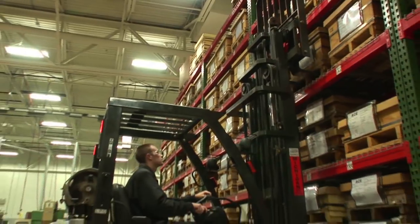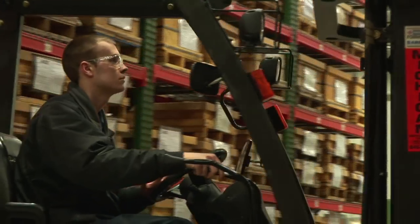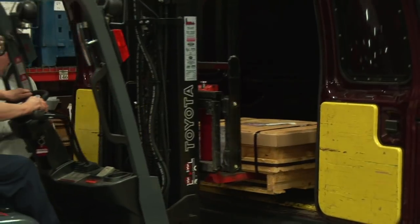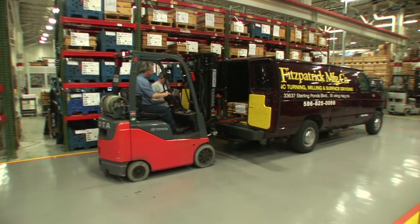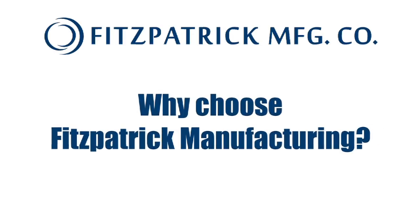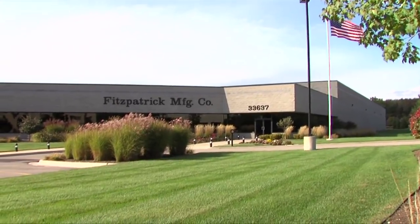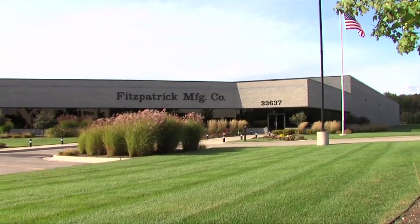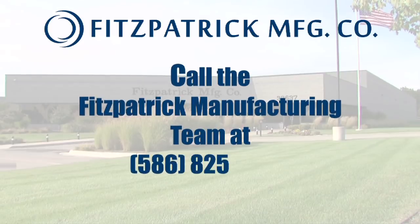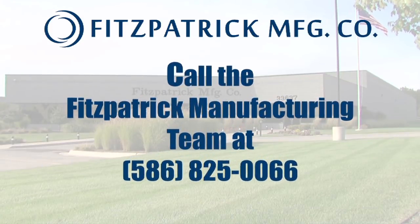Our building is a physical manifestation of our ideal optimized manufacturing process. Because our building and team work so well together, a high quality end result is guaranteed. Why choose Fitzpatrick Manufacturing for your next job? At Fitzpatrick Manufacturing, our unique facility and processes enable our team to get more work done in less time so we can keep costs low for our customers and still be competitive.